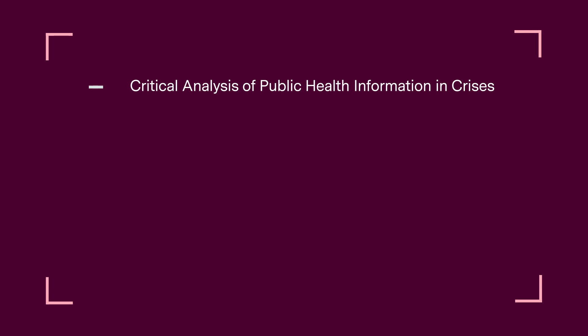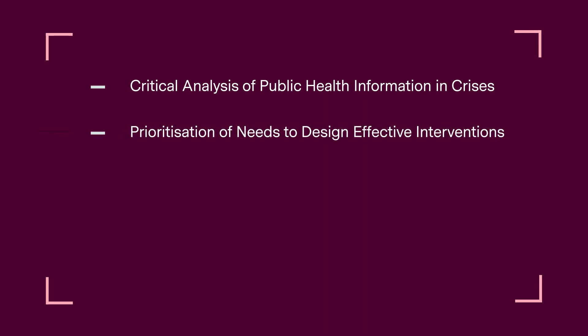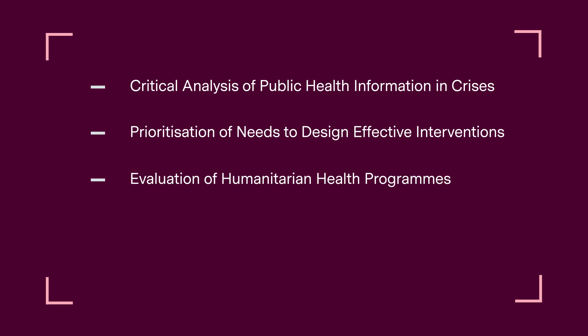As well as an overview module called Conflict and Health, which covers the principles and the global architecture of humanitarian response, we've also developed three bespoke modules for this program intended to follow the humanitarian project cycle: critical analysis of public health information in crises, prioritization of needs to design effective interventions, and the evaluation of humanitarian health programs, as well as humanitarian ethics and political economy.